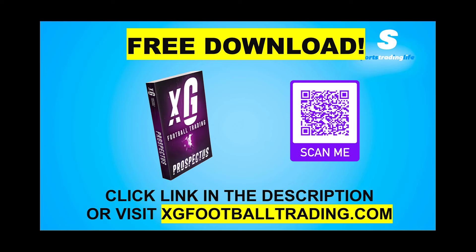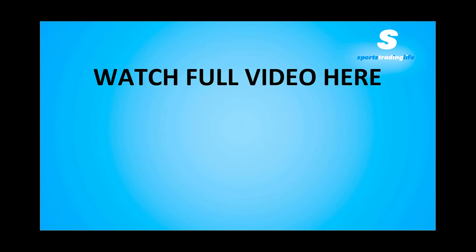Inside this e-book you'll learn why live XG data is changing the game for football traders and how you can take advantage of it — the main elements of interpreting XG data to find profitable trades, just like in the clips we're showing you, and how to get started with implementing XG into your football trading to instantly upgrade your skill set and increase your profits. Click the link in the description, visit xgfootballtrading.com, or scan the QR code. Fill out your best email address and we'll send the book right to you. The video on screen now should direct you to the full video where you can see more similar live trades and how they played out.